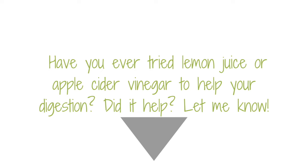Do you drink apple cider vinegar or lemon juice in some water before your meals? How has it helped you?